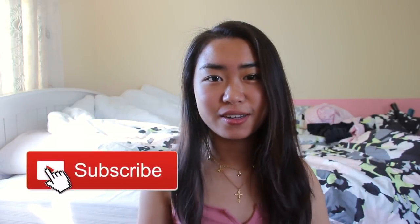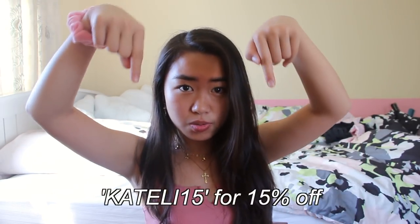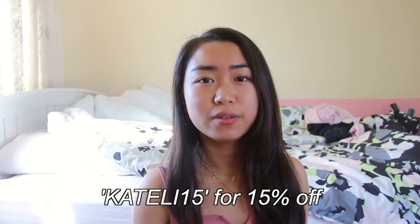Thank you guys so much for making it to the end of my video. I hope you enjoyed another clothing haul — I've been doing a lot of them but I really enjoy them so I hope you do too. Thank you again to Beginning Boutique for sending me these really cute pieces. Don't forget the product links are in the description box and you can use my code for additional savings. Follow my Instagram at caketelli to see when I post my Instagram pictures in my cute outfits. Bye, see ya!